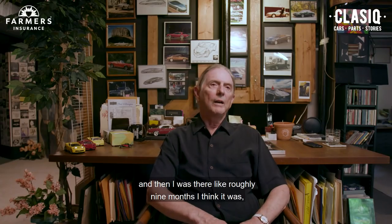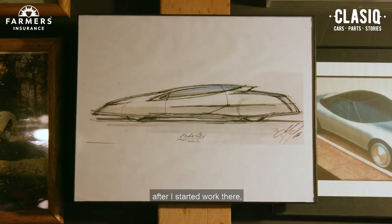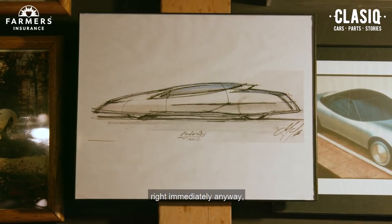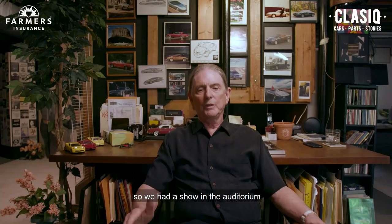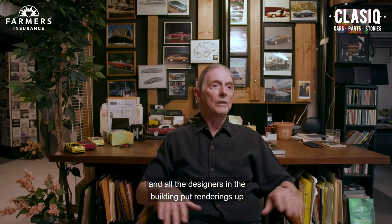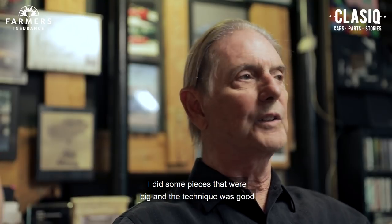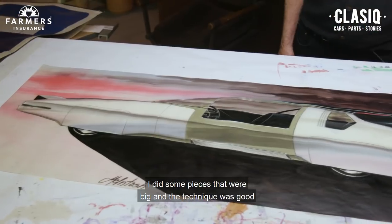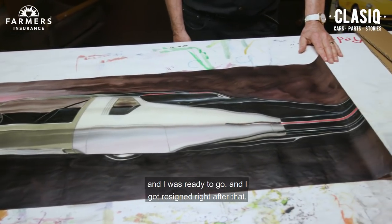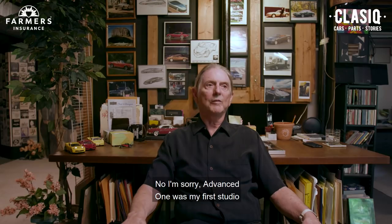I was there roughly nine months after I started work before getting into the studios. I guess there weren't any openings right away. So we had a show in the auditorium, and all the designers in the building put renderings up. By then my sketches were good — I did some pieces that were big, the technique was good, and I was ready to go. I got reassigned right after that. Advance One was my first studio.